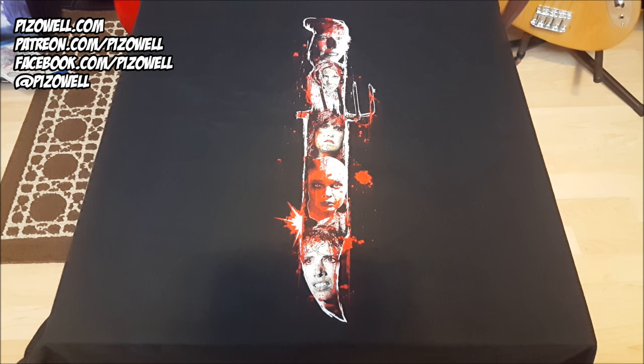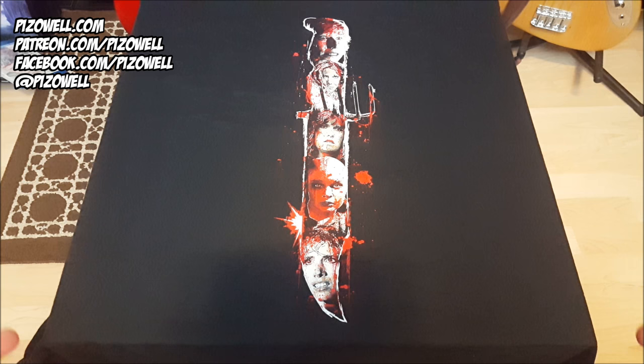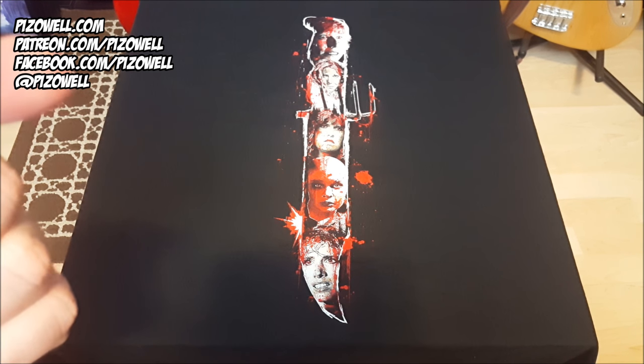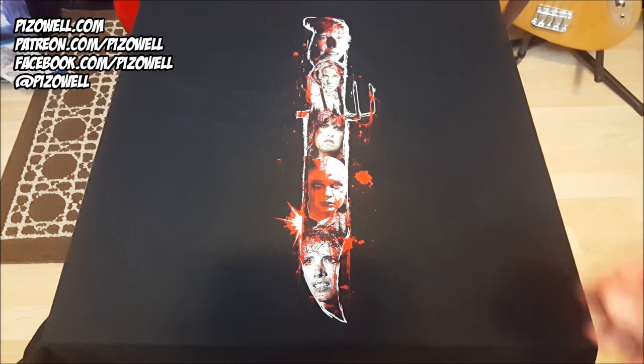Kudos Fright Rags, you guys have done it again — another great shirt. If you guys out there were able to get your hands on this shirt, please let me know what you think in the comments below. Let me know what shirts you'd like to see Fright Rags produce in the future, and what your favorite Fright Rags shirts from the past are. If you like the video, please leave it a thumbs up. If you're not following me on social media, those links are in the description. As always, thanks so much for watching — take care and until next time, peace.